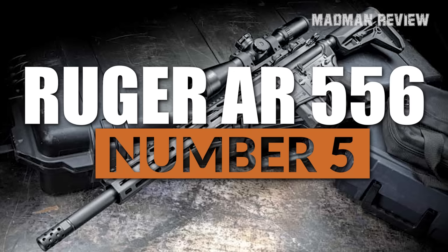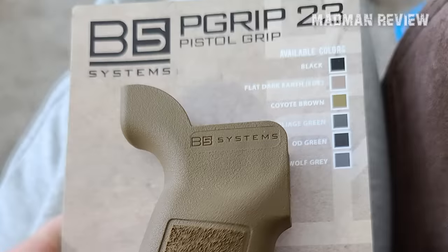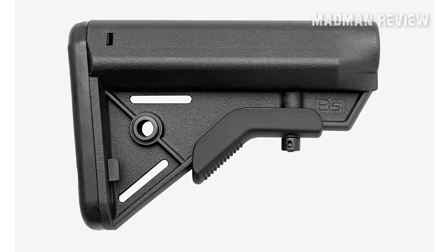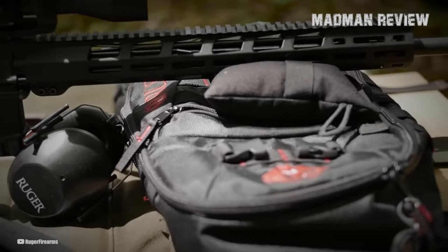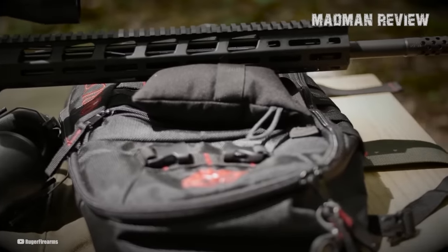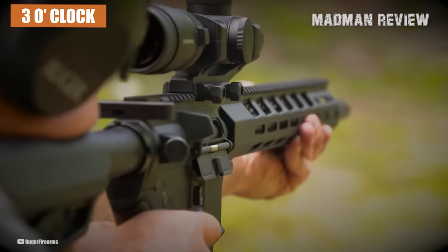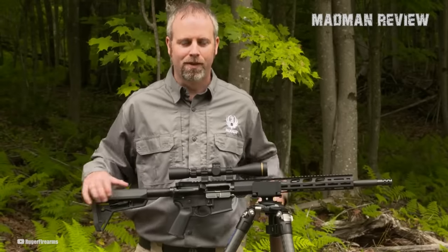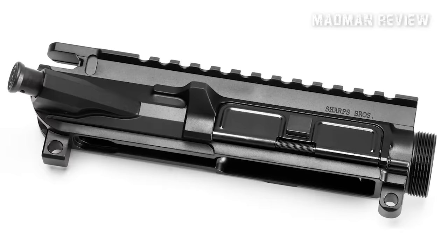Number 5: Ruger AR-556. The Ruger AR-556 MPR semi-auto rifle features a direct impingement and rifle-length gas system. The lower receiver is equipped with a B5 Systems Type P23 pistol grip and Bravo collapsible buttstock mounted on a mil-spec buffer tube. Both upper and lower receivers are made of 7075 T6 aluminum forgings and are CNC machined for maximum durability, then Type 3 hard-coat anodized. The rifle also features a 15-inch free-float M-LOK handguard with attachment slots at the 3, 6, and 9 o'clock positions, and a continuous Picatinny rail interface provided by the flat-top railed upper receiver. The upper receiver also comes with a dust cover, forward assist, and brass deflector.